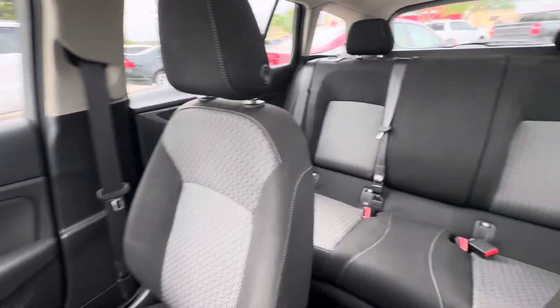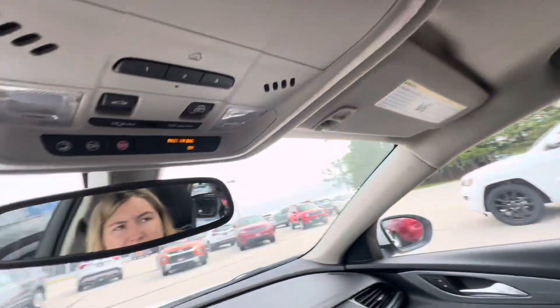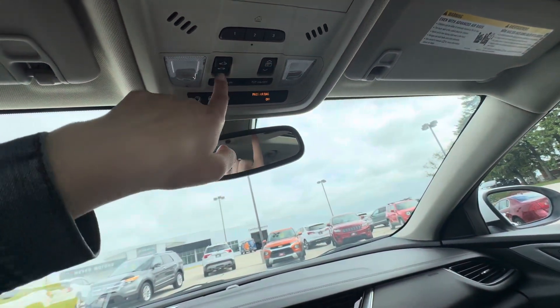This is what the interior looks like — it has cloth seats. Over here you do have your garage door openers and your sunroof controls.